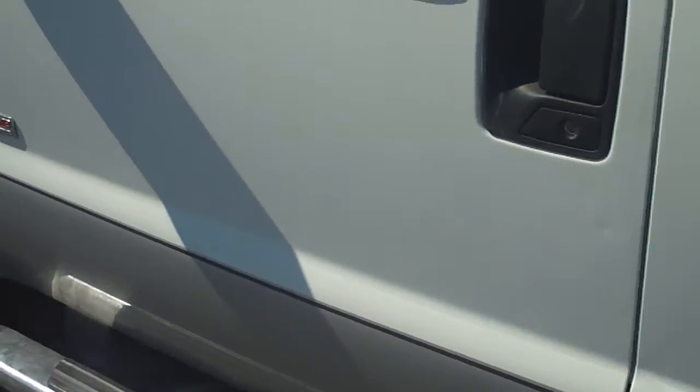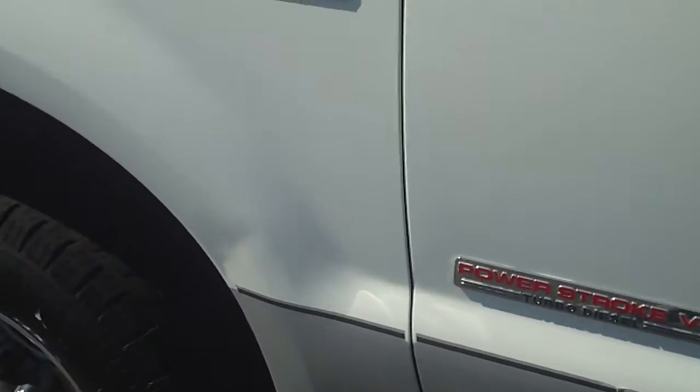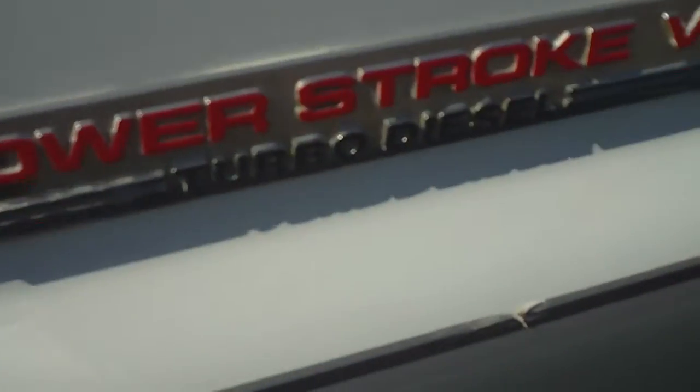It is an FX4 off-road package, and then going up the side, the only other thing that I see wrong with the truck is that some of the lining on the side of the truck — the pinstripe — is peeled off.